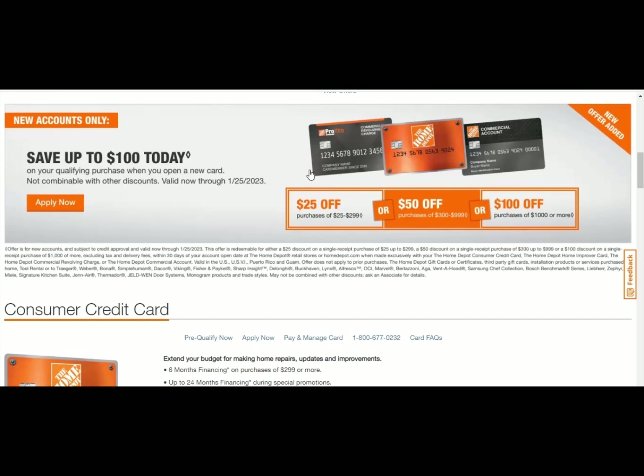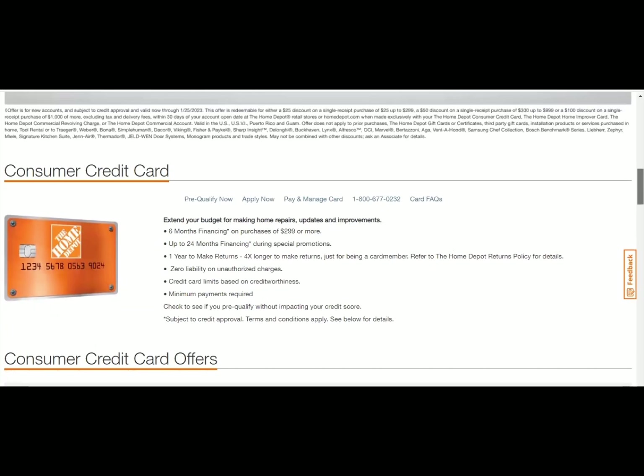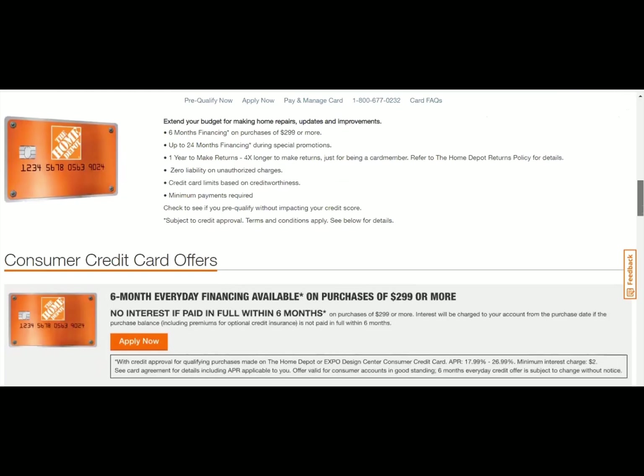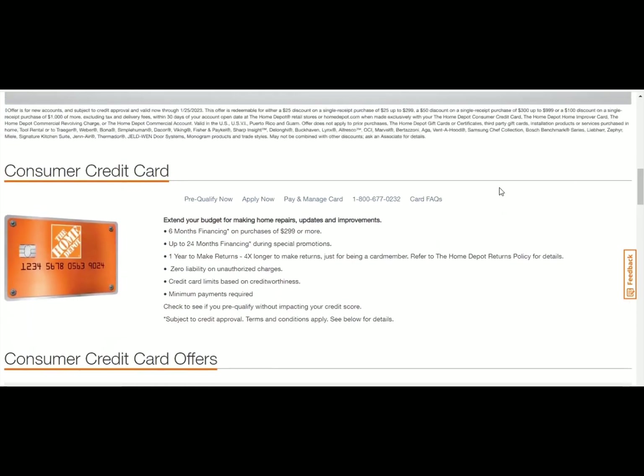If you want to give the gift of high-end appliances, especially to a spouse, you can go to Home Depot. They let you pre-qualify for the Home Depot customer card. Make sure you're not applying for the business card or the project cards, because those don't have a pre-qualification — they do have it with the customer credit card. They're backed by Citibank, which might pull from two bureaus — either Equifax or Experian — and they're going to look for a minimum credit score of 640 or up.